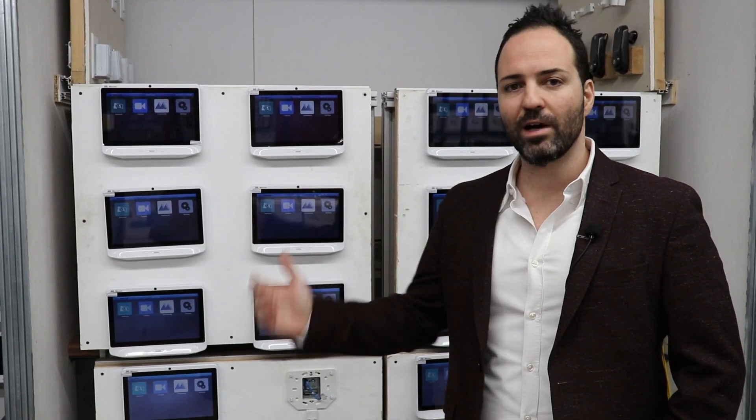Welcome to our commissioning lab. In the commissioning lab, before we send product out for a big project or site, we'll make sure that the device is run under a long burn-in test. Sometimes it'll be days, sometimes it'll be weeks. Depending on the scope of the project, it may even be months.